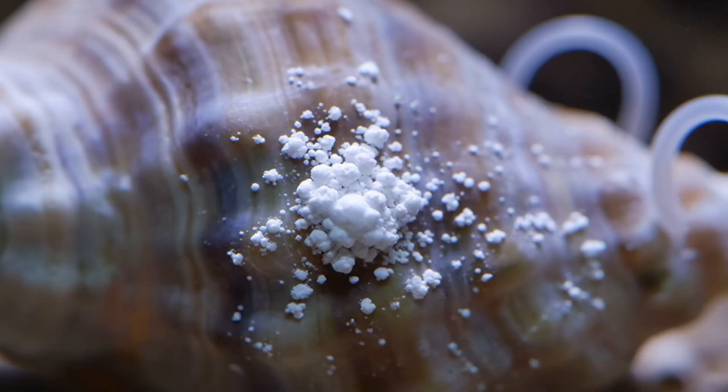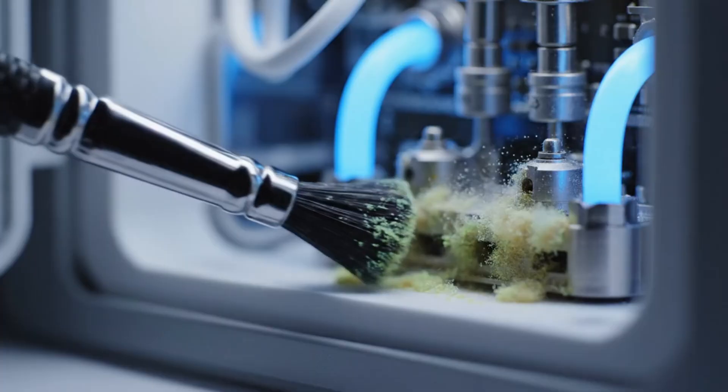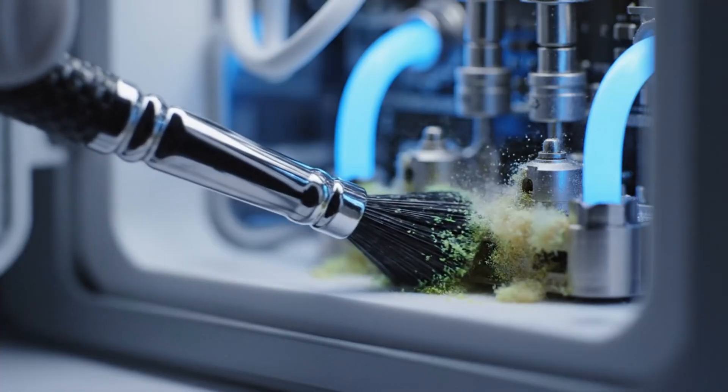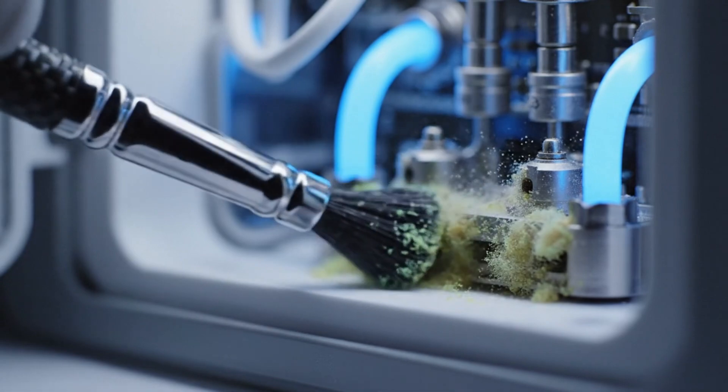But then I noticed calcium buildup on the shell. If left untreated, it could clog the nutrient loops. To save the system, I gently cleaned the deposits through this port. One wrong move, and the entire micro-farm could collapse.